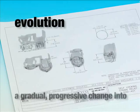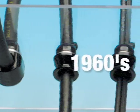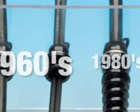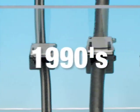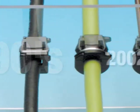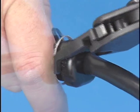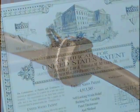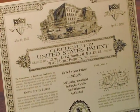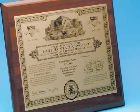Evolution — a gradual, progressive change into a more advanced function or form. Over the last 50 years, the HACO strain relief has seen many evolutionary changes in design to accommodate a wide variety of cable sizes and application needs, from square holes to round holes and now double D holes. The original HACO strain relief was developed during the industrial boom of the late 1940s and first patented in the 1950s. A later innovation allowed the patent to be renewed and extended into the 1980s.